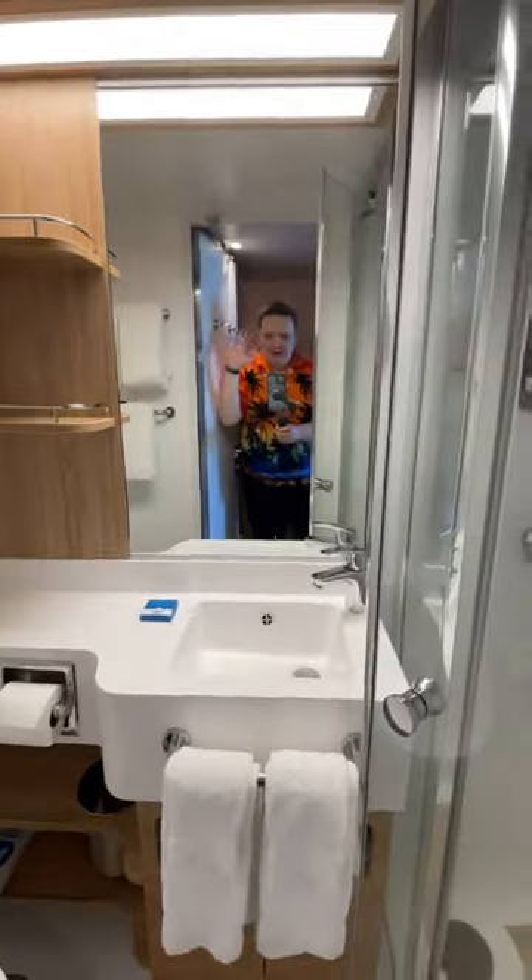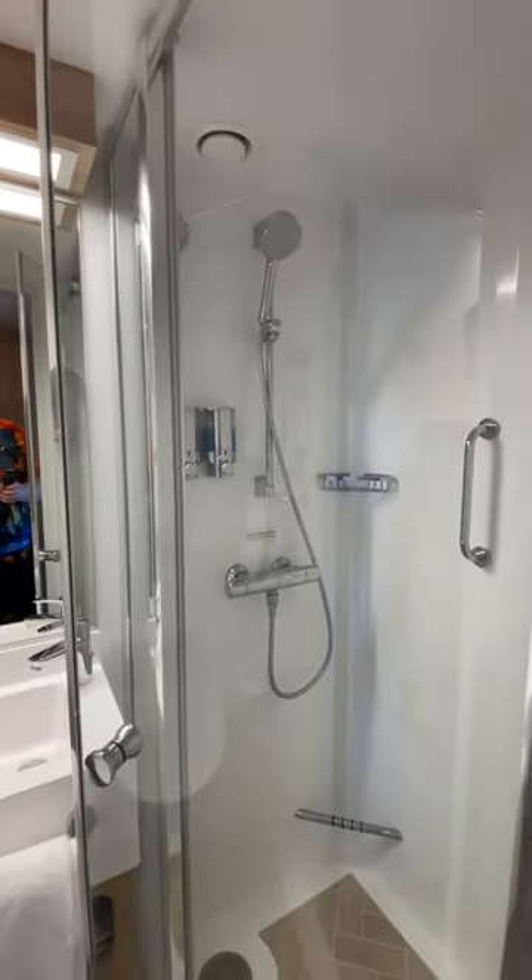In here on the right hand side you've got your bathroom — there's me in the mirror, hello! You've got the shower here on the right hand side.